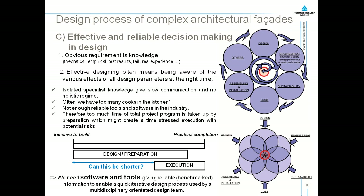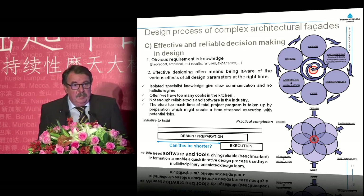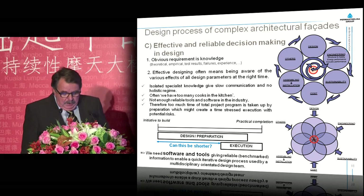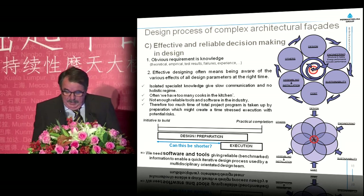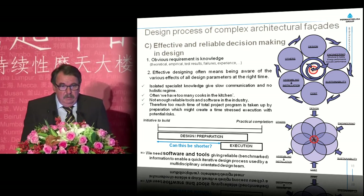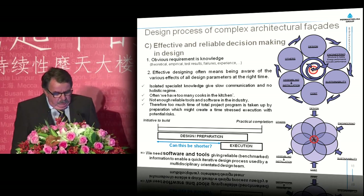If you look at the total process from the initiative to build to practical completion, you see the time we take for design and preparation and the time we have for execution — and we can ask ourselves, can this be shorter? Therefore we came to the conclusion that we need software and tools giving reliable benchmark information to enable a quick iterative design process used by a multidisciplinary design team, where the disciplines overlap and understand each other's areas, so we can arrive at much quicker, more reliable and better solutions.